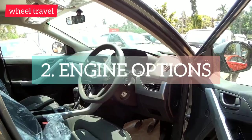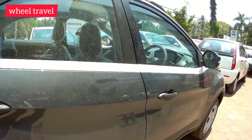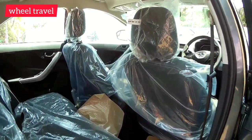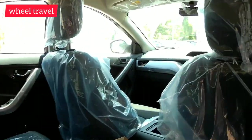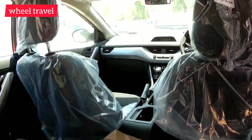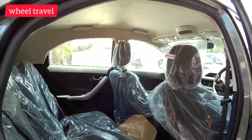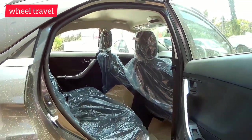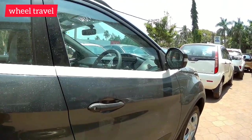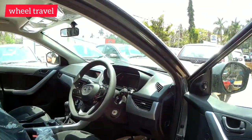The Tata Nexon has a wide range of powertrains — it is available in petrol and diesel, with an AMT gearbox option. The diesel variant is available, and electric power is also available in the Tata Nexon. Driving modes including ECO, City, and Sports modes are available in this segment.